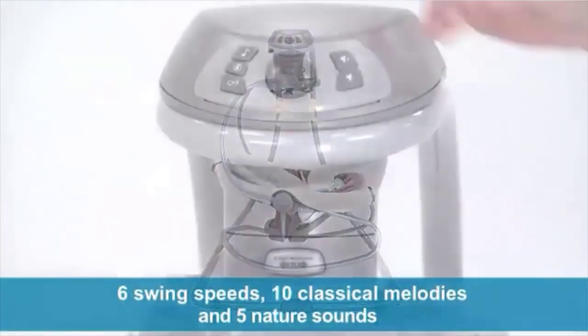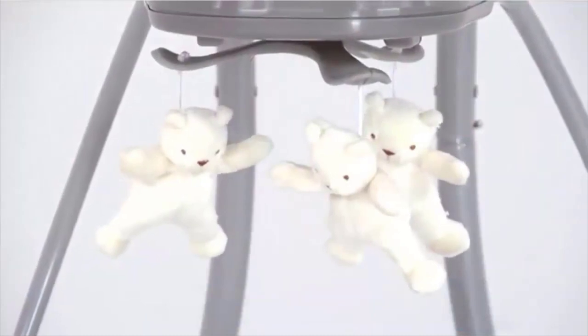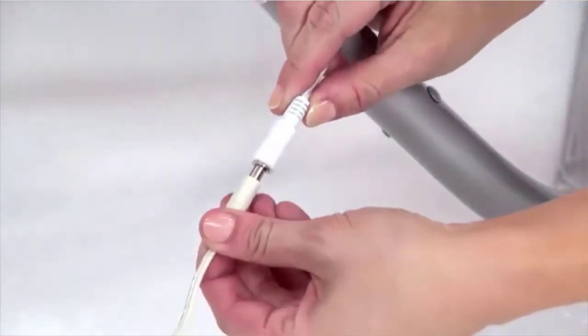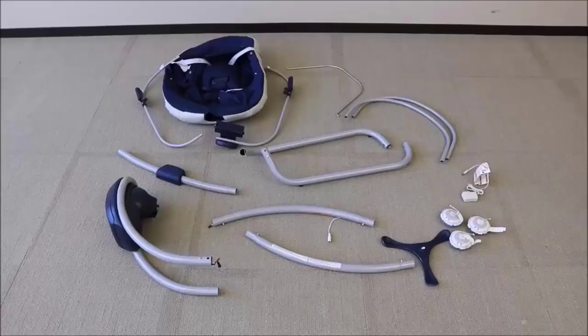While the American Academy of Pediatrics doesn't make a specific time recommendation, Consumer Reports recommends no more than 30 minutes per session. Your baby needs interaction, play, and exploration time, which will help her developing motor skills and stronger muscles, not to mention her emotional development.